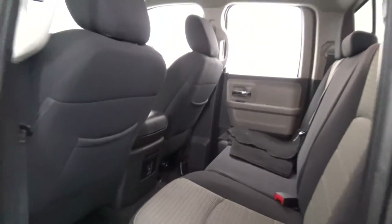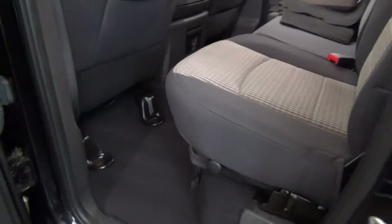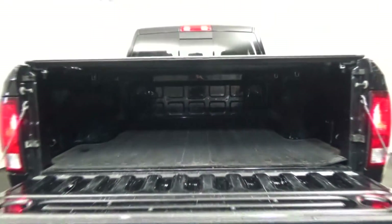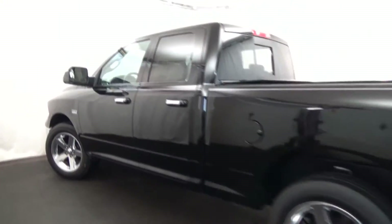AutoWeek calls the Ram a pickup with an on-road ride equaled by nothing in its class, as well as a spacious, comfortable cabin. The Ram 1500 surges to the head of the pack as the most livable, yet highly capable big pickup in the land.